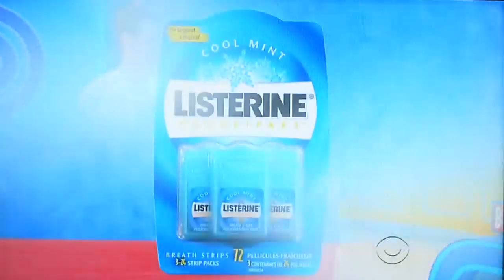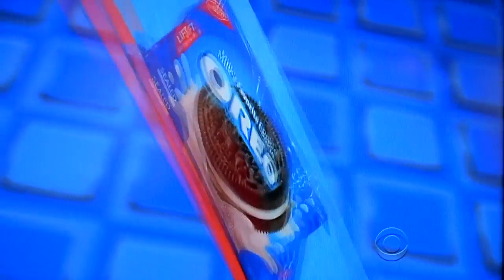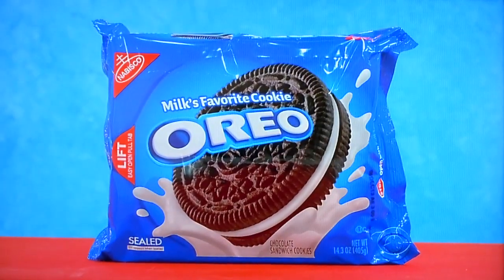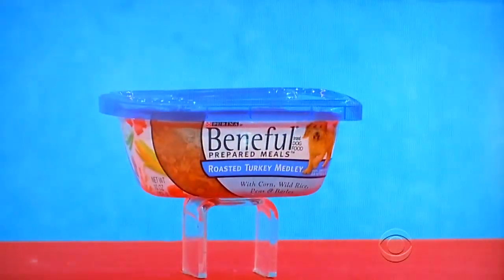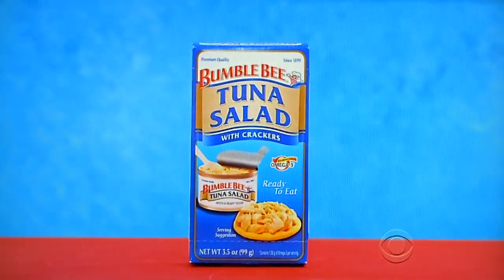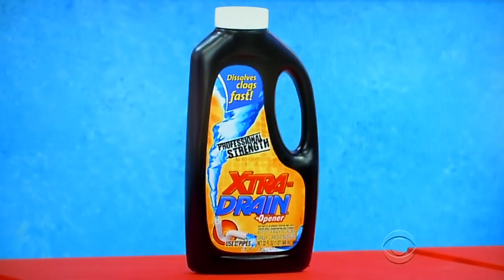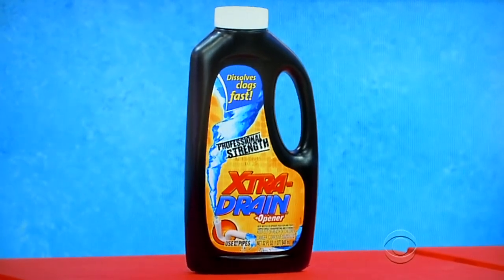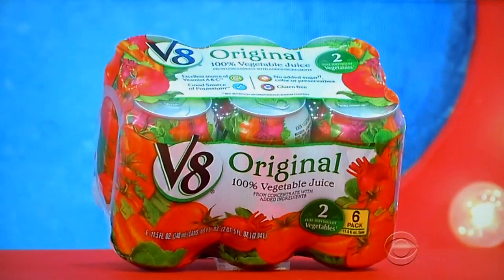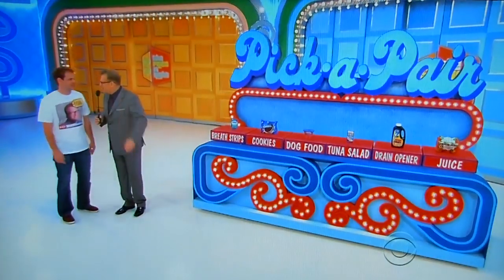Let's start with three 24-count packs of breath freshening strips. Then a package of sandwich cookies. Then a 10-ounce container of dog food with turkey. Next, a snack kit with tuna salad and crackers. Then a 32-ounce bottle of professional strength drain opener. And finally, six 11.5-ounce cans of vegetable juice. All right, Brian, what do you want to start with and then we'll pair it up.